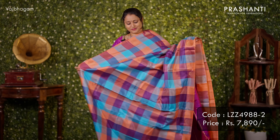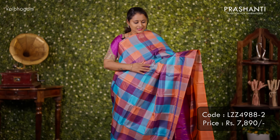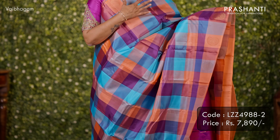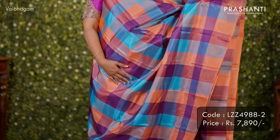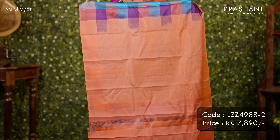Borderless style pallu — a beautiful multi-checked saree with paisley bhutas along both sides of the saree. The body is in multi-checked pattern — a very classy and traditional design. A rich contrast pallu in peach and a matching blouse in peach. Priced at ₹7,890.